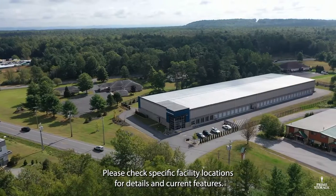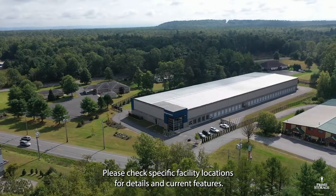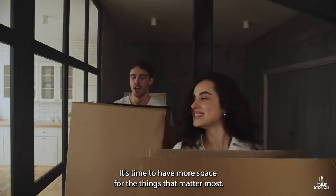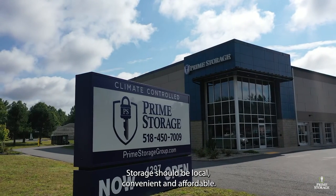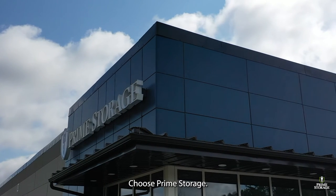Please check specific facility locations for details and current features. It's time to have more space for the things that matter most. Storage should be local, convenient, and affordable. Choose Prime Storage.